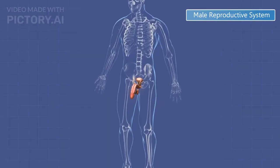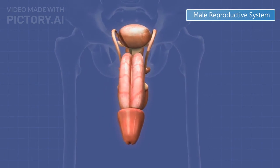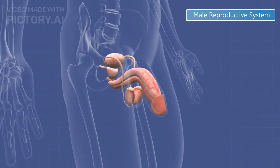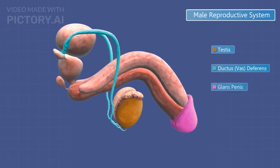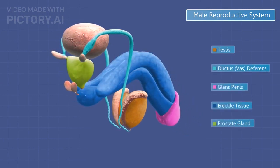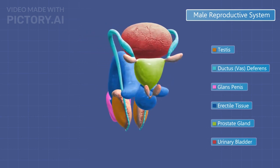The male reproductive system is designed to produce, store, and transport sperm cells. It includes the testes, where sperm and testosterone are produced, the vas deferens, which carries sperm from the testes, and glands like the seminal vesicles and prostate gland, which produce fluids to nourish and transport sperm.